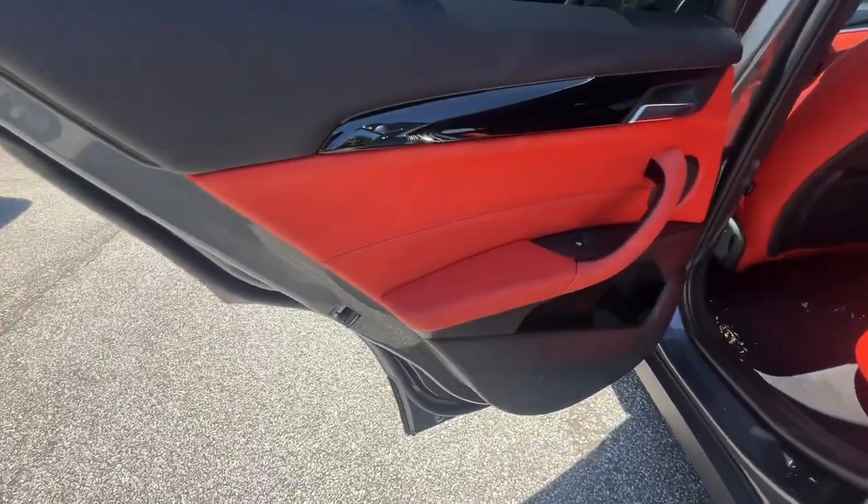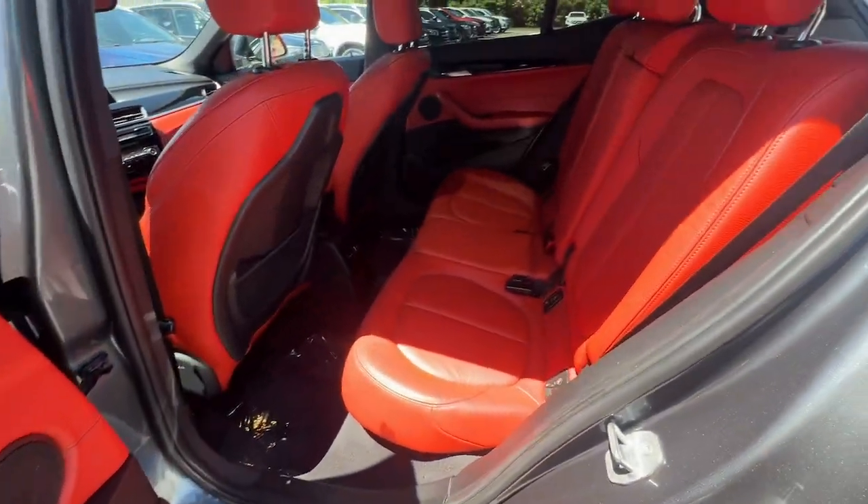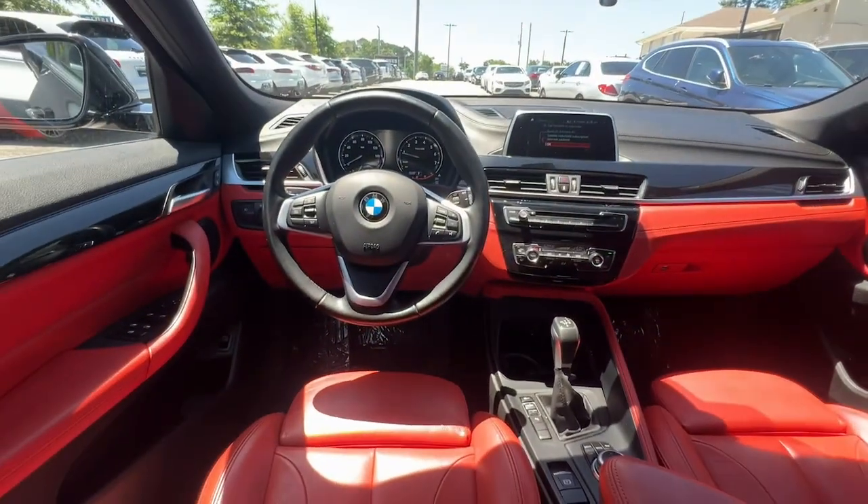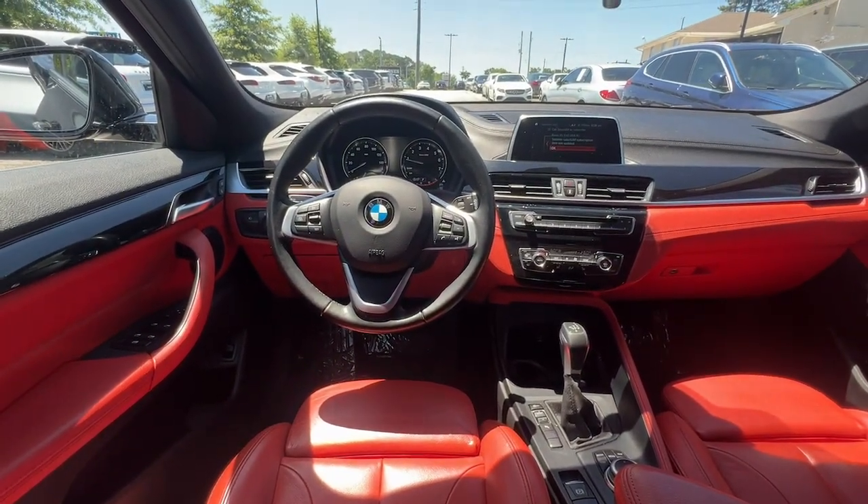Heated mirrors, power liftgate, power passenger seat, satellite radio. Punch it up in the X2 — thrills the intensity of a truly bold ride.